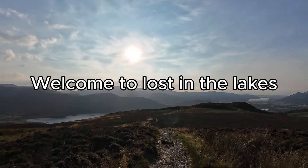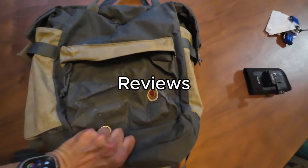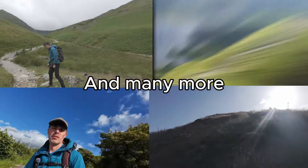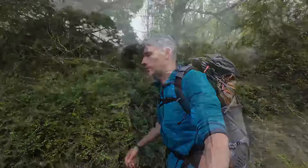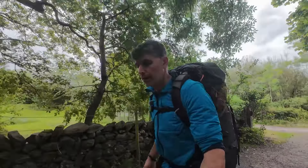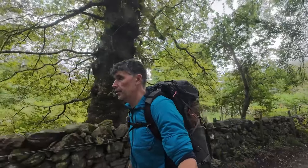Welcome back to Lost in the Lakes. Today we're going to look at some lights and do a bit of wild camping. I've got the Exos frame bag, so I'm not going ultralight today. I've got the Solo in there — the Hilleberg Solo.